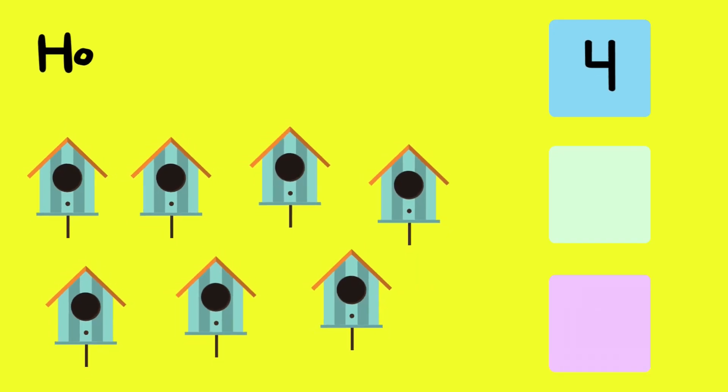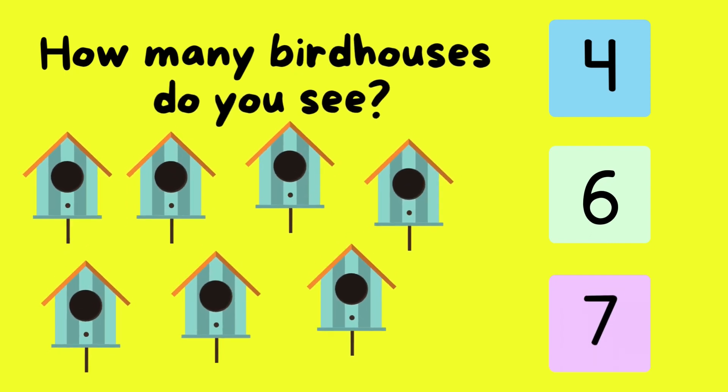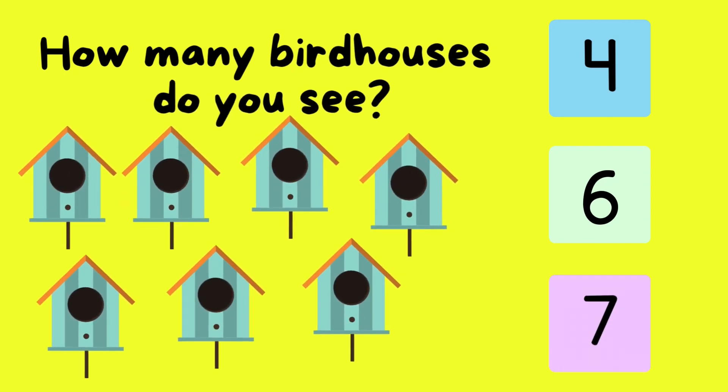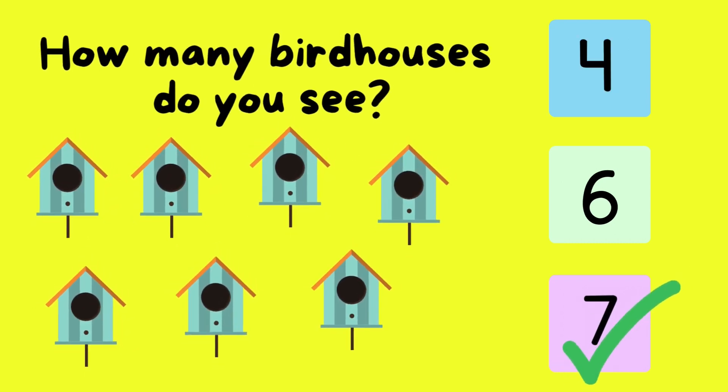Six. How many bird houses do you see? One. Two. Three. Four. Five. Six. Seven. That's correct. Seven.